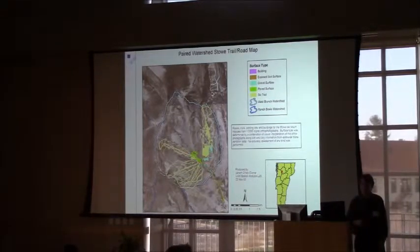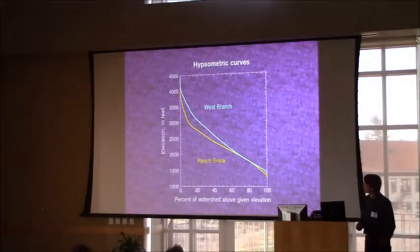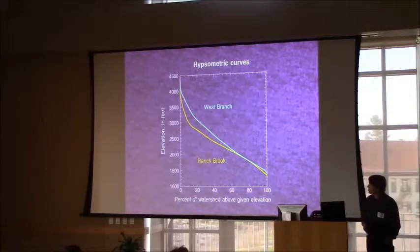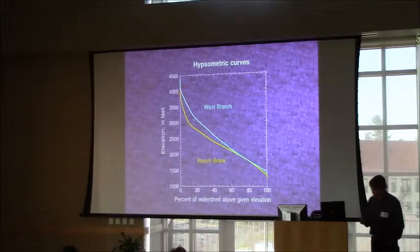A classic paired watershed study would monitor both watersheds before anything ever happened there, but we already had a ski area there — so it's not a classic paired watershed in that sense. However, the resort has been undergoing a lot of expansions since we've been working here, so we do have an opportunity to test the effect of that. The West Branch watershed is slightly higher in elevation, and the median elevation is a couple hundred feet higher than Ranch Brook, extending to the summit of Mount Mansfield, whereas the West Branch only goes to 4,000 feet.